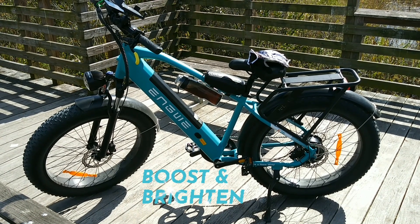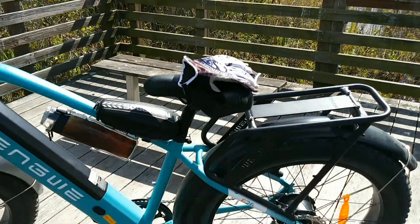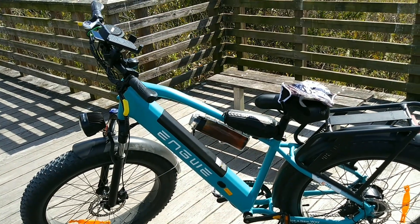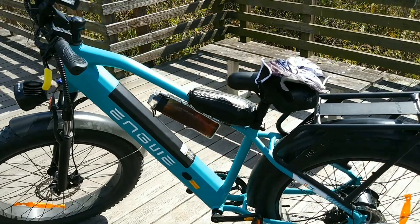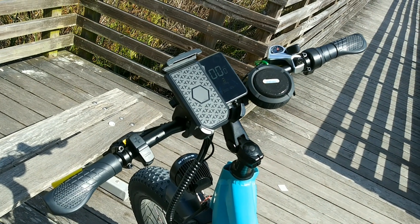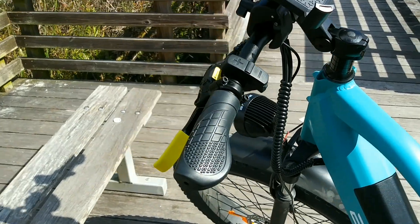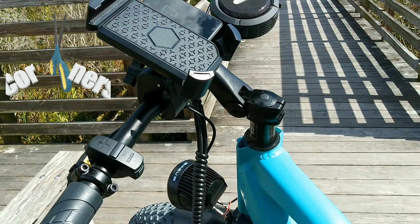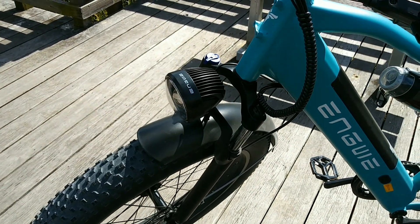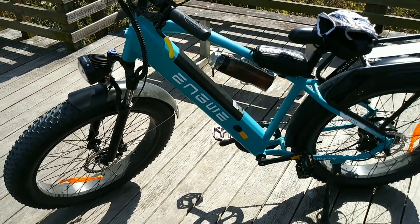It doesn't feel extra heavy — feels nimble. The brakes are really good: hydraulic, 180 millimeter rotors, 750 watts nominal, thousand watt boost — you can feel it. Pedaling is good, the seat is good. The suspension seat post takes some getting used to. The only thing I don't like so far is the controls — the twist throttle is horrible, the grips are horrible. Also hate the stem, but I'm sure people like it for adjustment purposes.